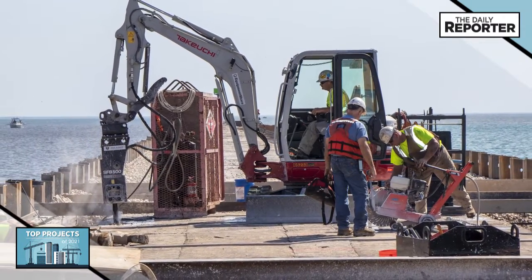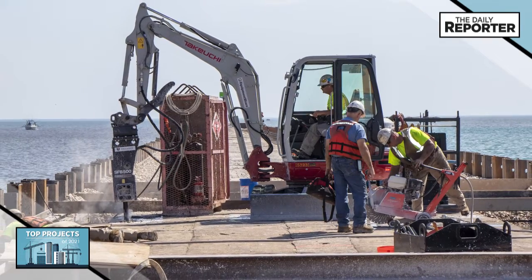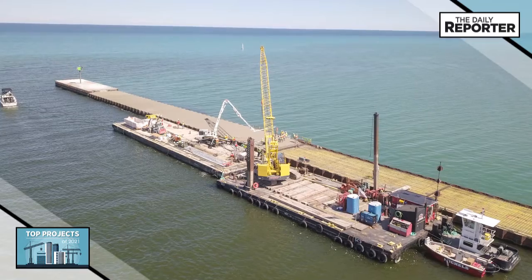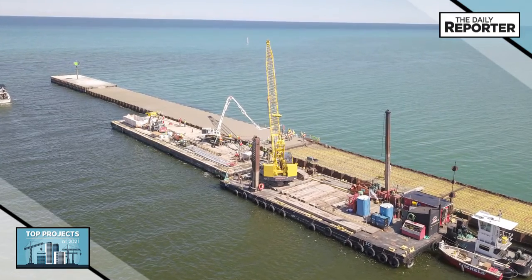Larger equipment was required to excavate obstructions as deep as 30 feet below water elevation. All of the work was performed from spud barges, material scows, and tugboats.